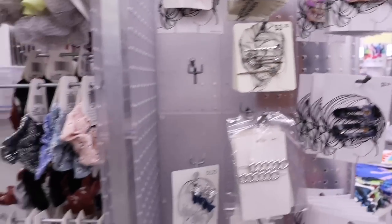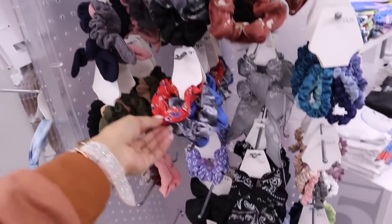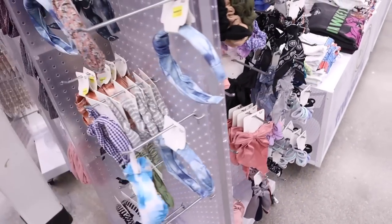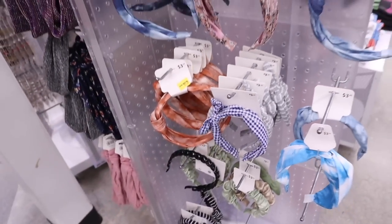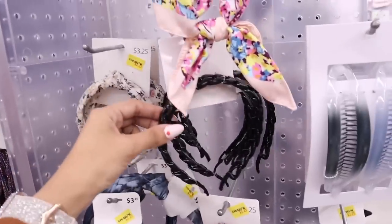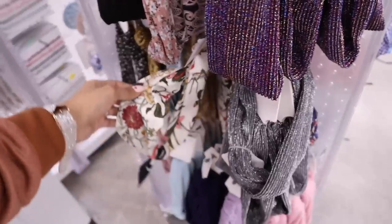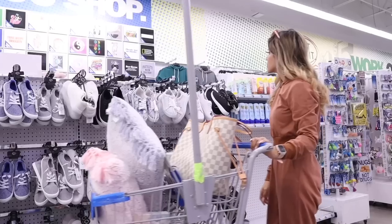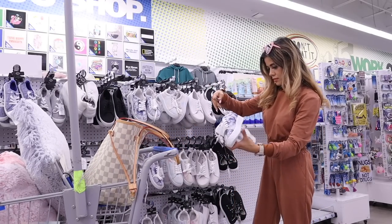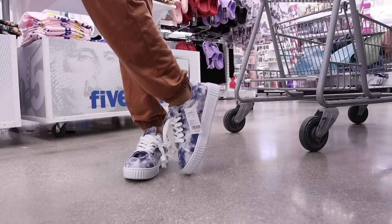Look at these clips for only three bucks. And here's the other side full of scrunchies — they have silver ones, flower ones. Do you guys see anything? Please let me know in the comment section down below.